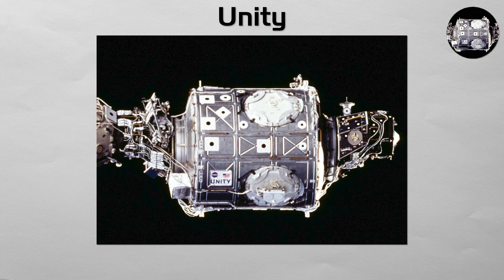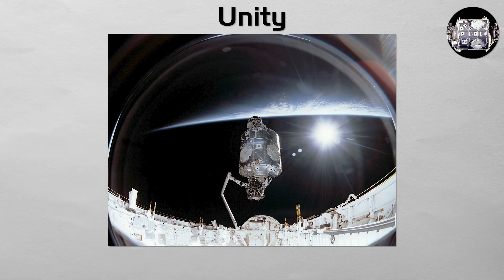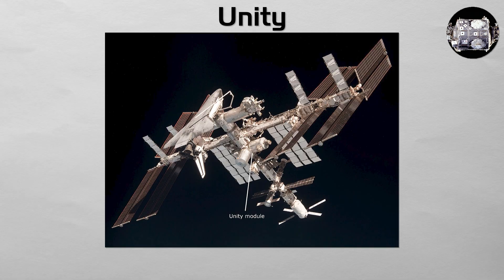Unity. The first American component. Unity was the crucial connecting node that joined the Russian and American segments of the station. Launched on the first ISS assembly flight of the space shuttle, it was attached to Zarya, officially beginning the international construction of the outpost. It is a six-way hub, to which other modules, like the Destiny Lab, are attached.